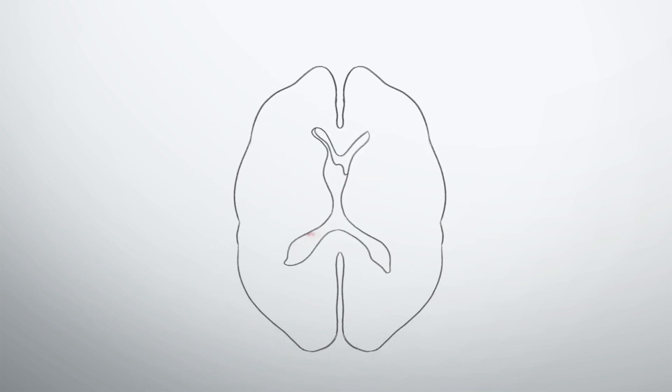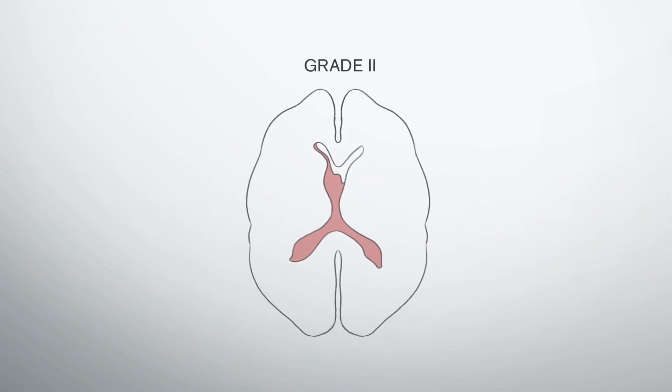Grade two means that the bleed went out into the ventricles, but there was not enough blood in terms of volume to actually physically expand the size of the ventricles. You can imagine if you put a lot of blood into the ventricles, it's physically like a water balloon filling — that same process can happen. So grade two is blood in the ventricles, but not enough to cause expansion.